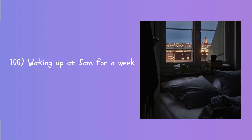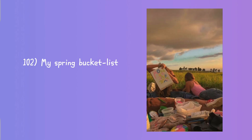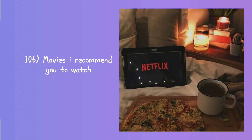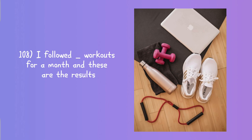Back to school hairstyles, easy hairstyles for university, things to do when you're bored at home, my jewelry collection, waking up at 5 AM for a week, my summer bucket list, my spring bucket list, my shoe collection, get ready with me for a date with myself, my summer playlist, movies I recommend you to watch, birthday vlog, I followed blank workouts for a month and these are the results.